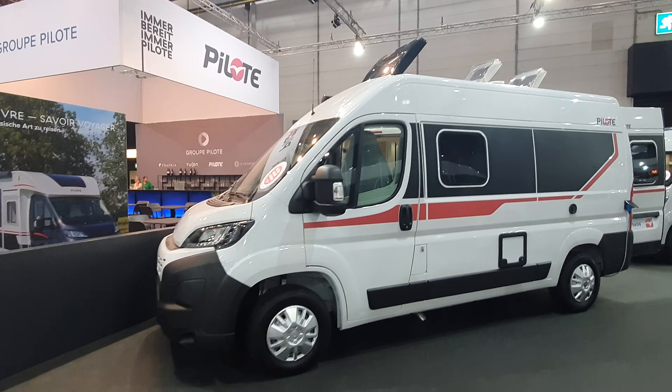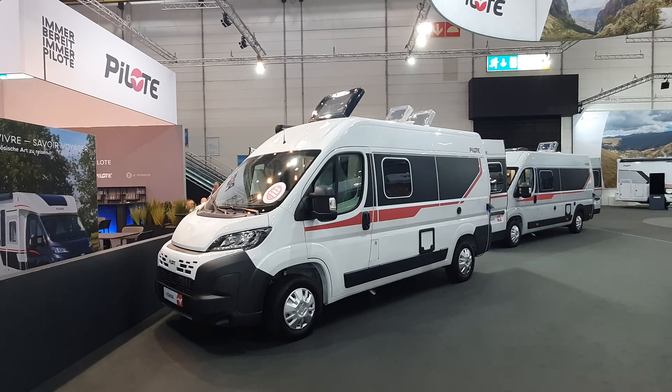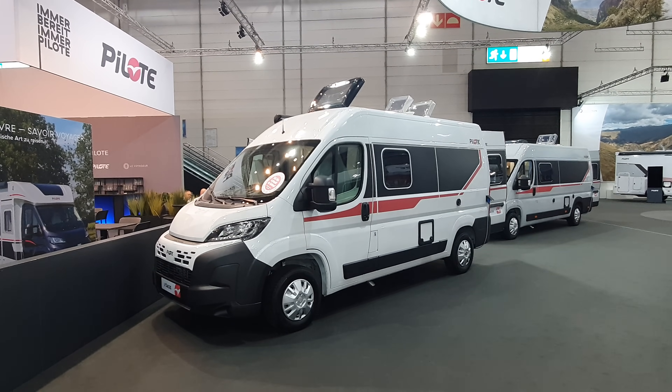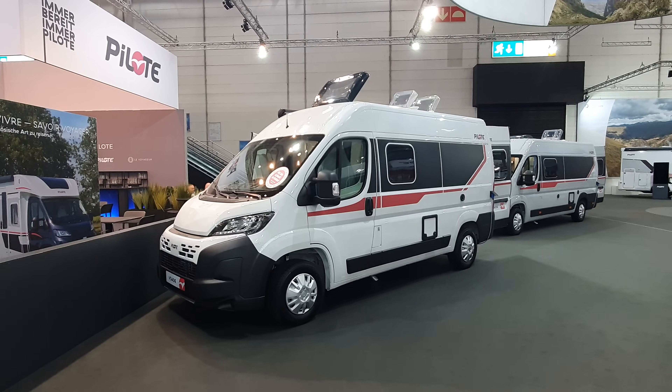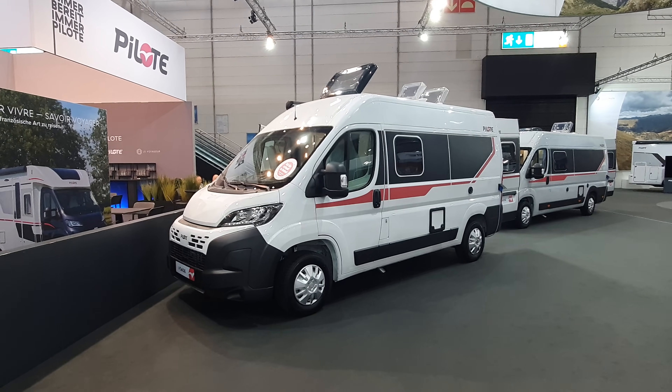Small camper van — so easy to park, easy to use. I hope you found that quick overview interesting. Thanks for watching. I upload every day at 21:15, so if you want to see more, this is the place to be. Bye for now.